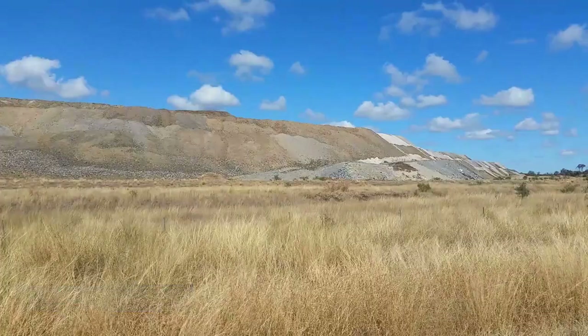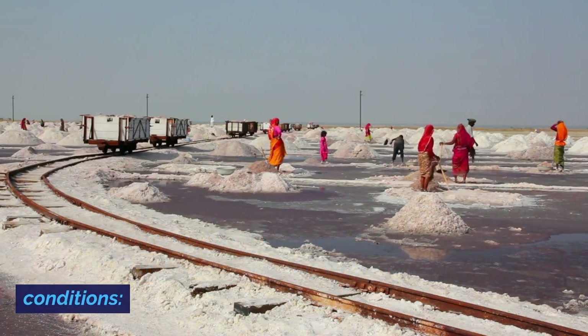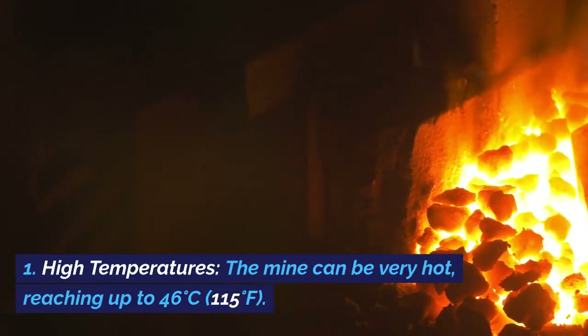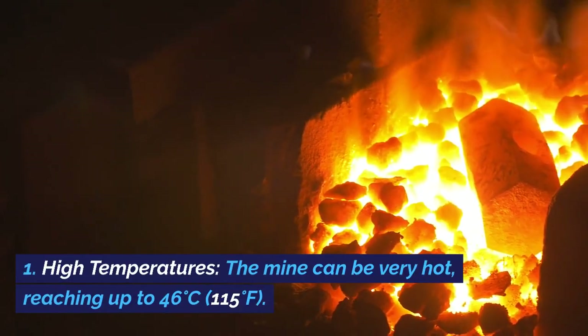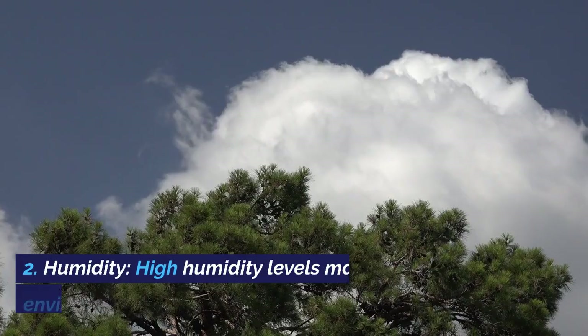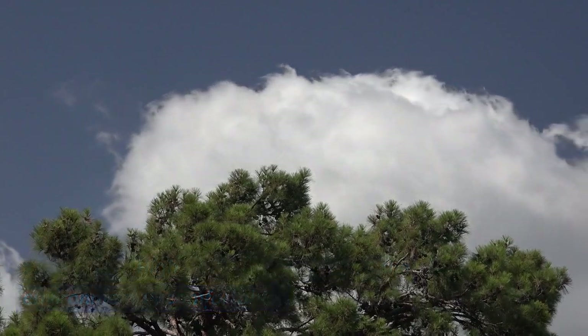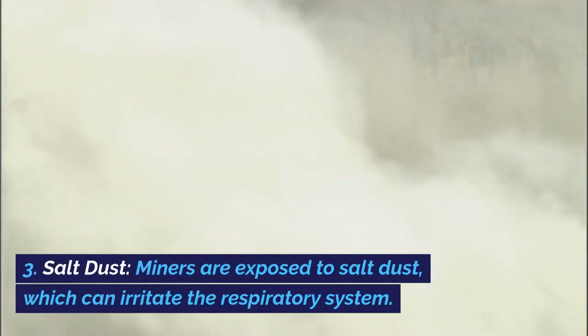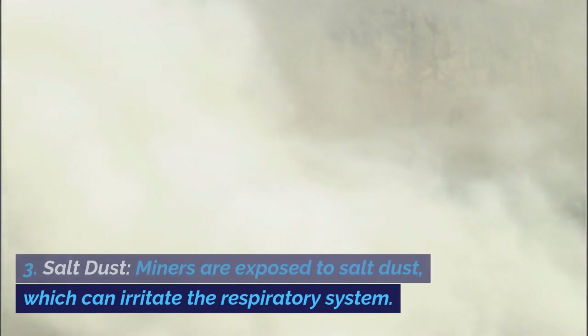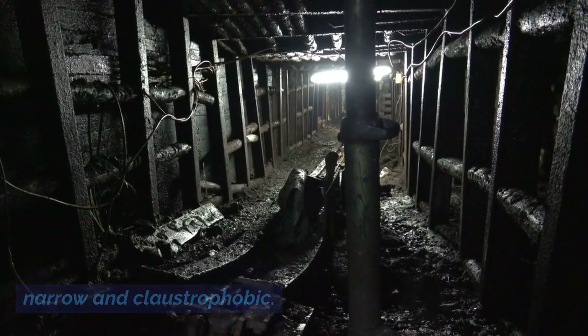Mining Himalayan salt can be physically demanding and challenging. The mine can be very hot, reaching up to 46 degrees Celsius (115 degrees Fahrenheit). High humidity levels make the environment uncomfortable. Miners are exposed to salt dust, which can irritate the respiratory system, and the mine's tunnels can be narrow and claustrophobic.